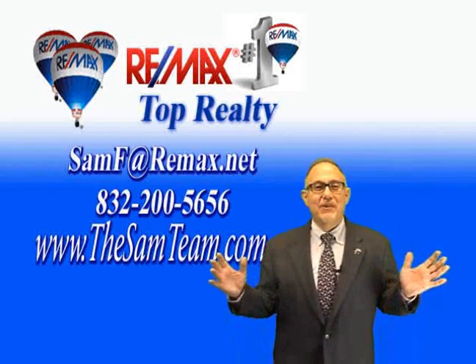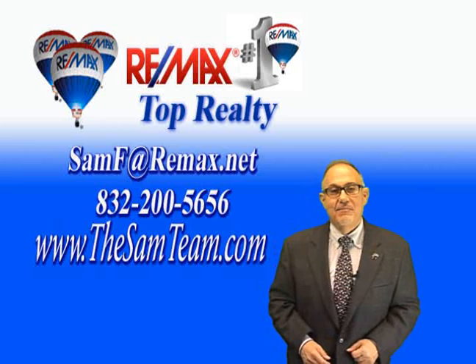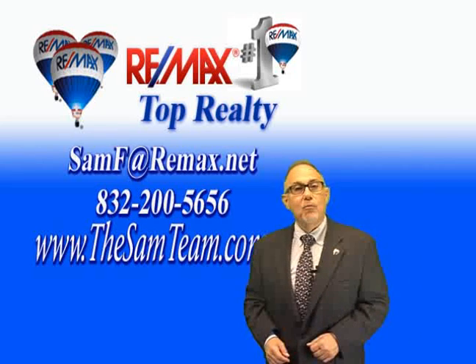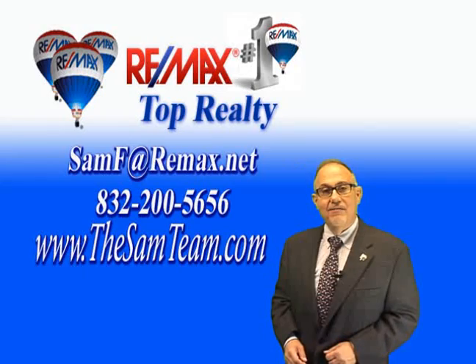Hi and welcome to Silver Lake. I'm Sam Ferreri, team leader of the Pearland Sam team at Remax Top Realty. Welcome to 2703 Pickering.info.